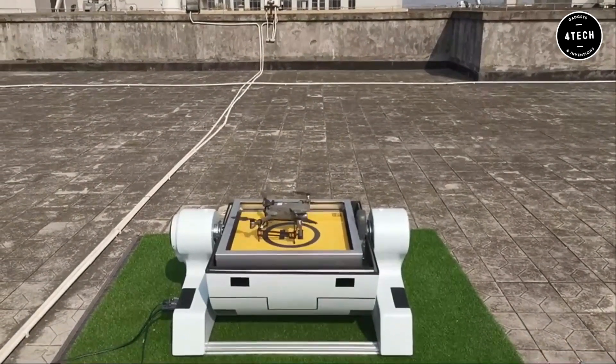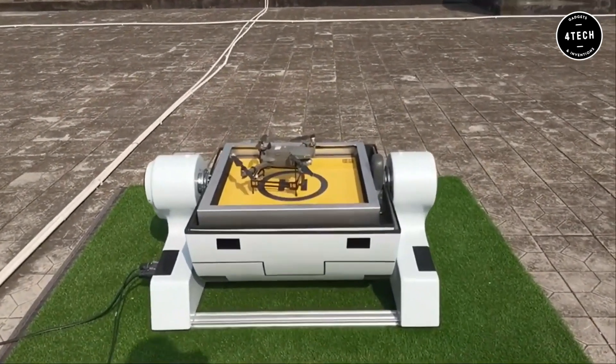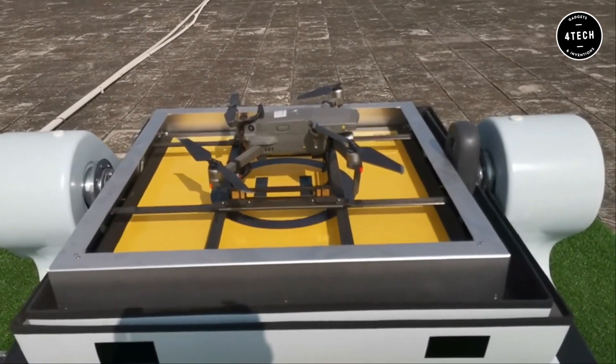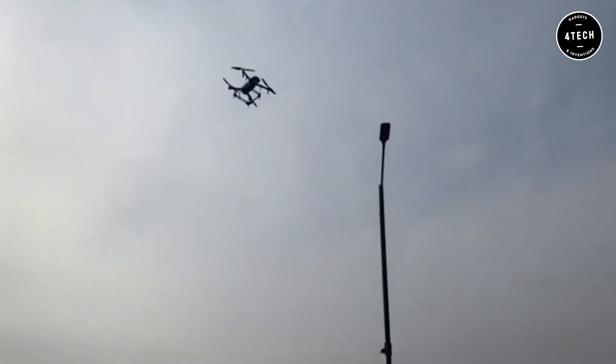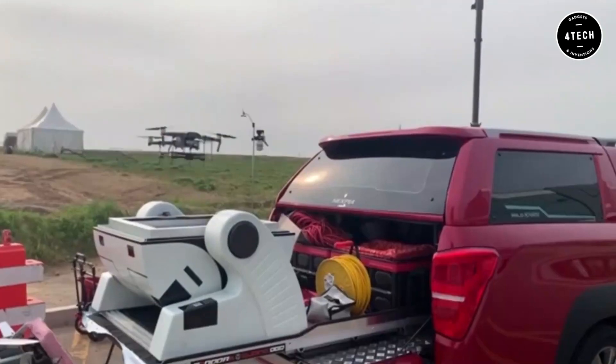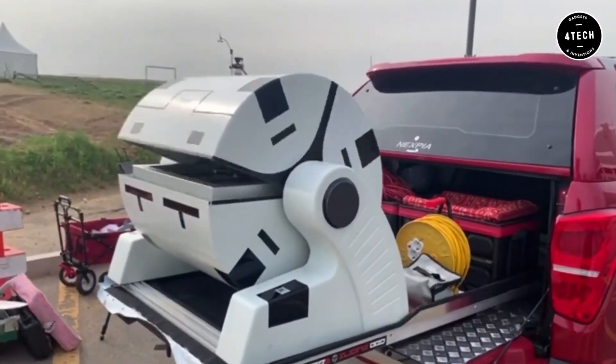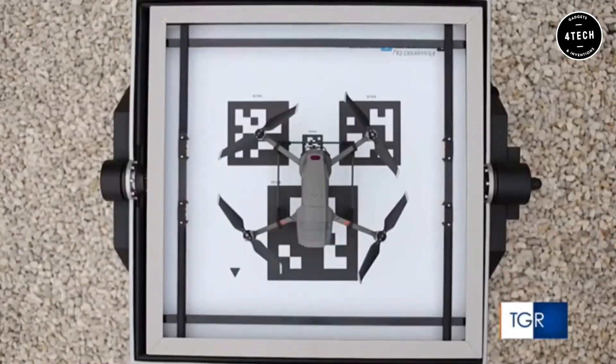Drones, which are also known as unmanned aerial vehicles, must be piloted by a qualified pilot. Heysha's goal is to achieve totally autonomous, smart flying. Users who are not pilots or have no prior experience piloting drones may now do it with ease.